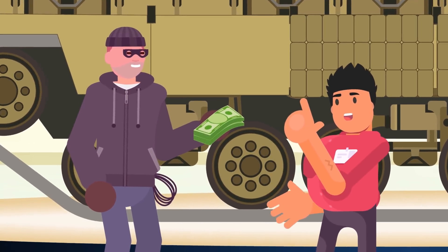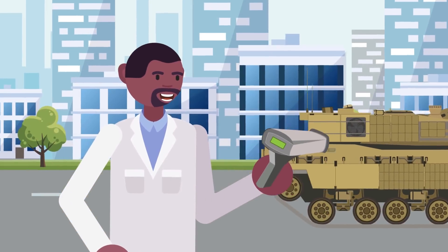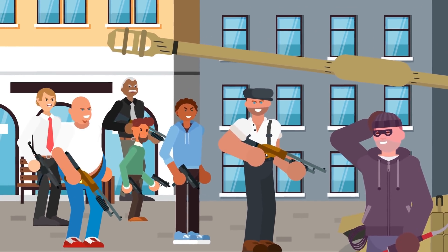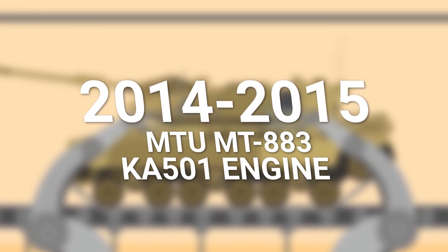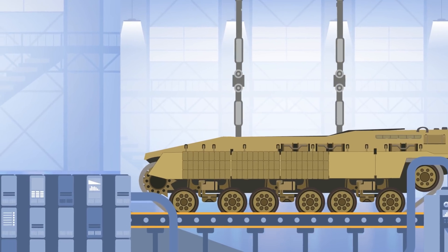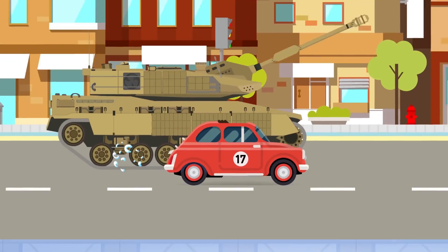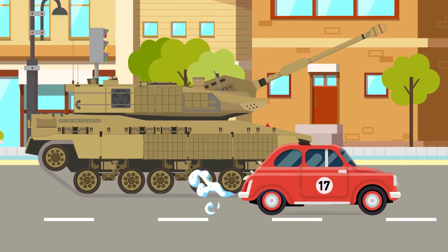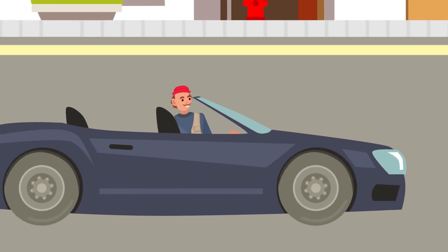We've looked at firepower, ammo, and defenses — all contributing to making the K2 the pricey tank that it is. But before you purchase one, you need to know how well it moves across different types of terrain and what its top speed is. The first batch of 100 K2 Black Panther tanks, created between 2014 and 2015, featured an MTU MT883 KA501 engine, later replaced with the Doosan DV27K engine for the second batch of 106 tanks built between 2019 and 2020, and the third batch of 54 tanks still in production as of March 2020. This allows the K2 to accelerate from 0 to 20 mph in only 7 seconds. When traveling off-road, the K2 can reach speeds of up to 31 mph or 50 kmph.